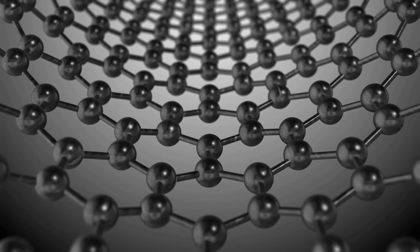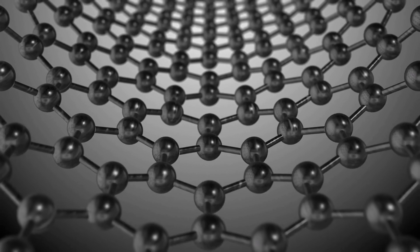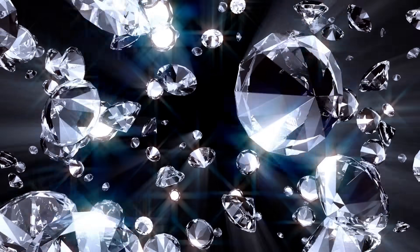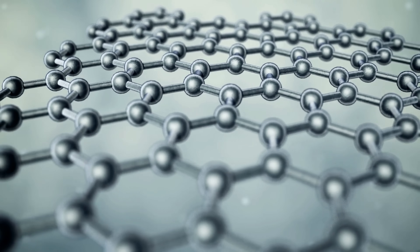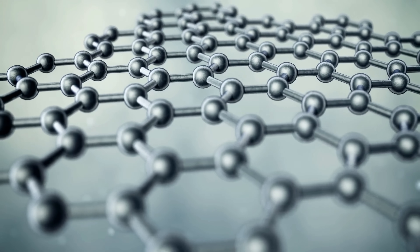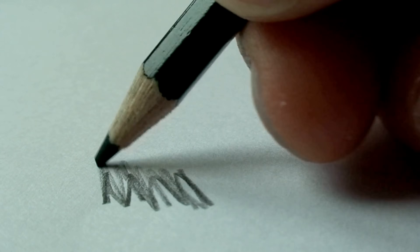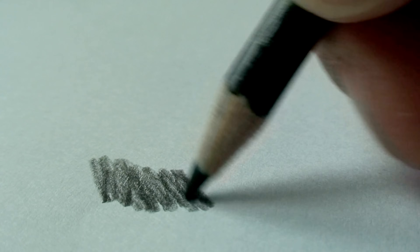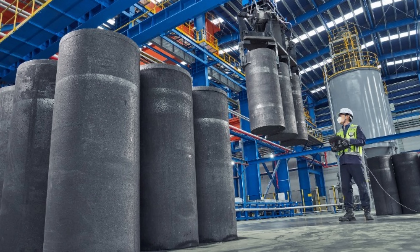What makes graphite special isn't what it's made of, but how its atoms are arranged. Unlike diamonds, where carbon atoms lock together in an ultra-hard crystal, graphite's atoms form thin, flat sheets stacked loosely on top of one another. This unique structure is the reason graphite can be soft enough to write with, slippery enough to act as a lubricant, and strong enough to survive extreme industrial conditions all at the same time.